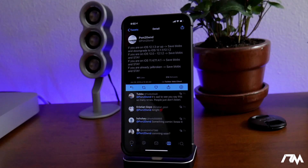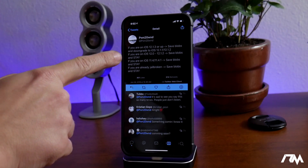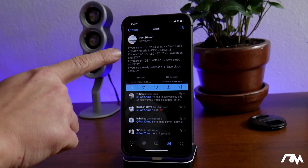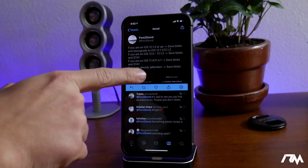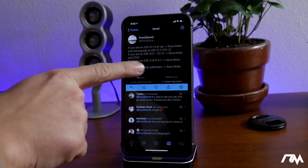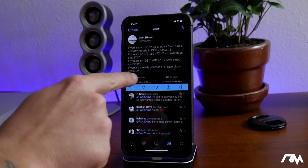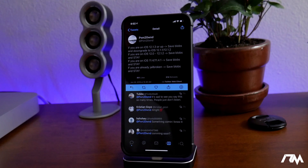Here's some more exciting news — this is from pwn2own, the creator of the unc0ver jailbreak himself. As you can see right now: if you are on iOS 12.1.3 or up, save your blobs and downgrade to iOS 12.1.1 or 12.1.2. If you are on iOS 12.0 to 12.1.2, save your blobs and stay. If you are on iOS 11.4 or 11.4.1, save your blobs and stay. If you are already jailbroken, say on iOS 11.3.1, save your blobs and stay. If you don't know how to save your SHSH blobs, I do have a video covering that.